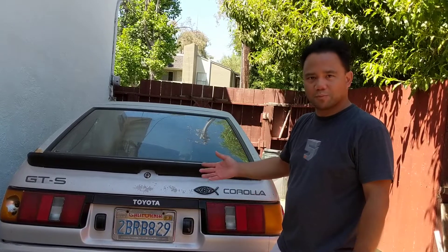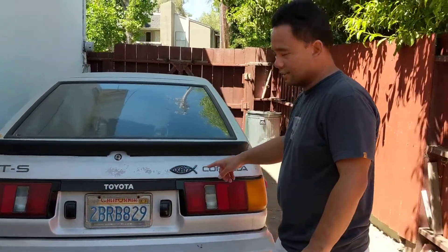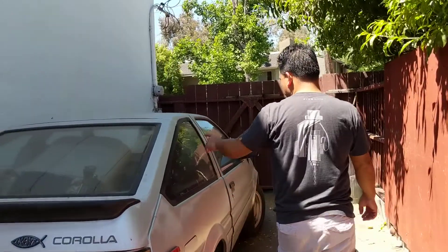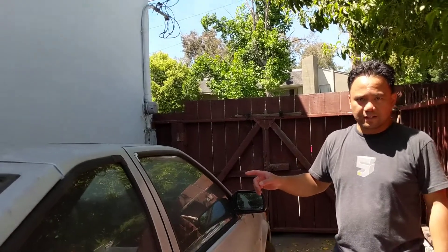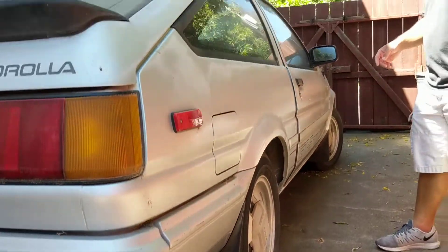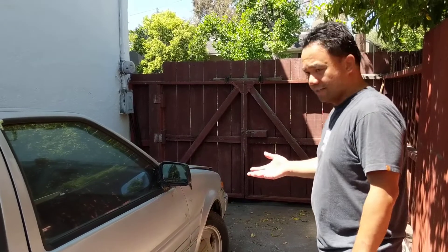Some things are broken, but for the most part it's great and complete. There's an obviously broken taillight, but I already have a set inside the car for that. The car has a spoiler, it's an AC car, it has power steering, and it's got all four mud flaps around the car.